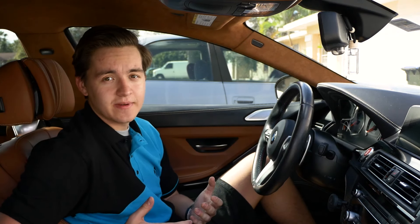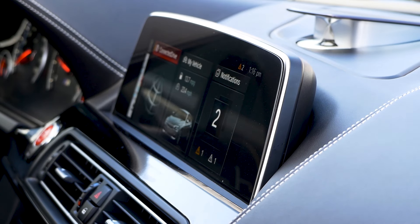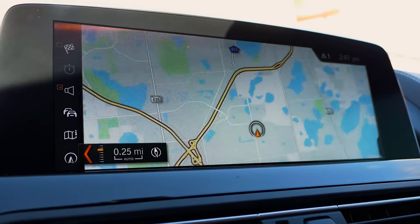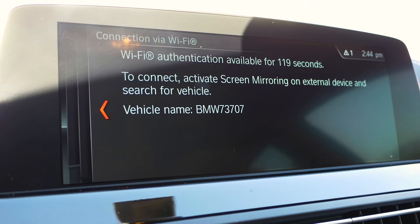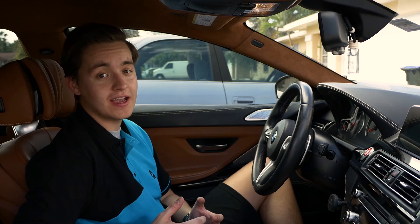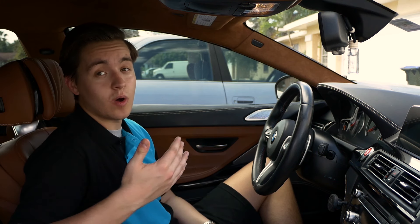Next in the lineup is the most advanced iDrive system: NBT EVO ID5 or ID6. Upgrading from any previous system to ID5 or ID6 is going to be a really drastic difference in interface aesthetics, performance and functionality. The new screen allows for full-screen zoom with no black edges on the sides, whereas previous generations would have had black edges. ID5 and ID6 also introduce features like CarPlay and phone mirroring. This upgrade is going to require a new screen most of the time, along with a head unit, the new iDrive touch controller and trim.